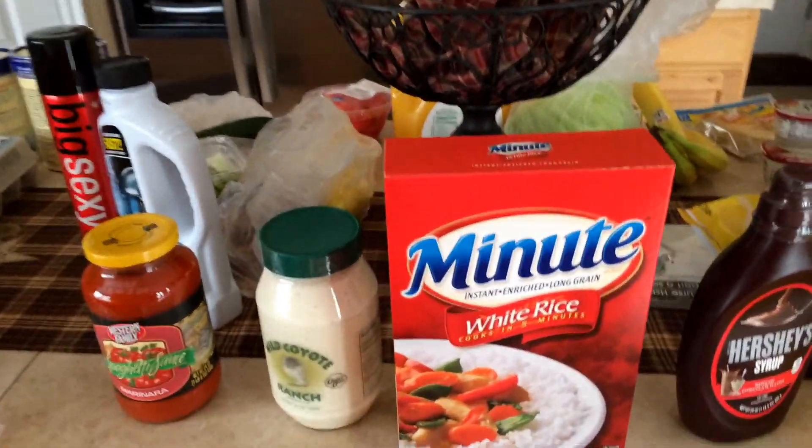And that's my grocery haul, everybody. Thanks for watching. The shopping is done, man! Woo!